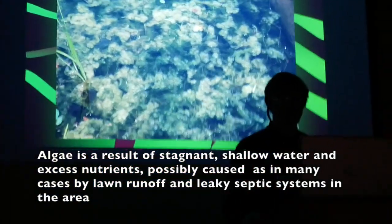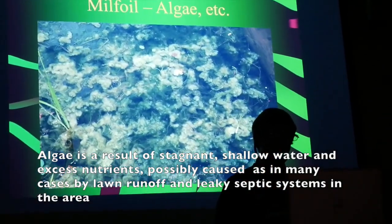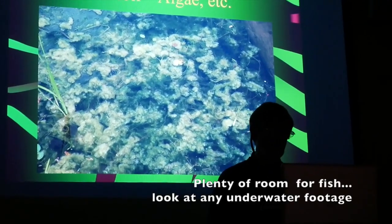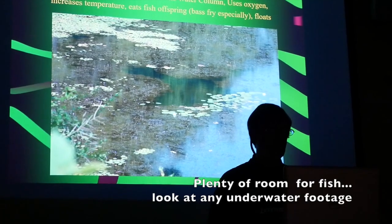Where you have these colonies of milfoil, this is what it looks like — and they're large areas. Fish can't get in there. It's just a very unhealthy situation.